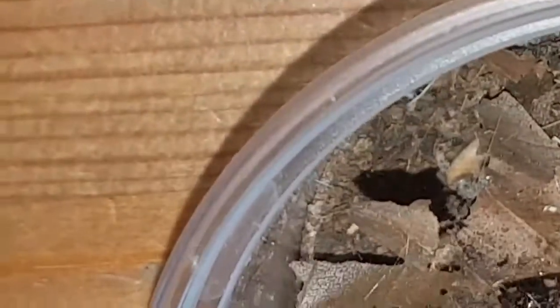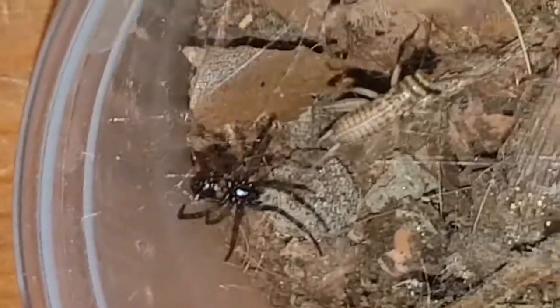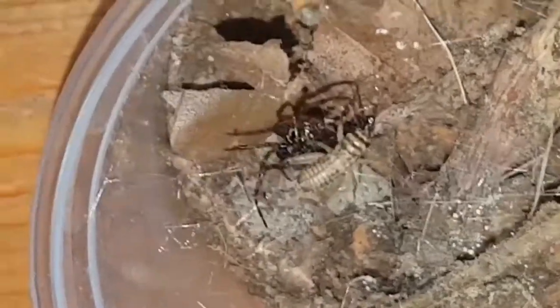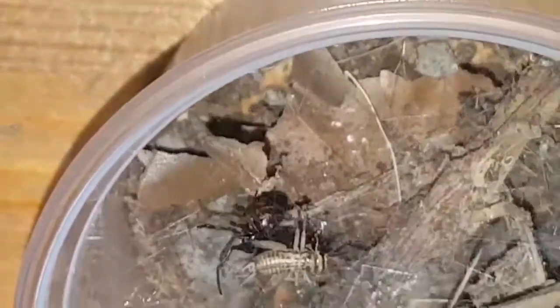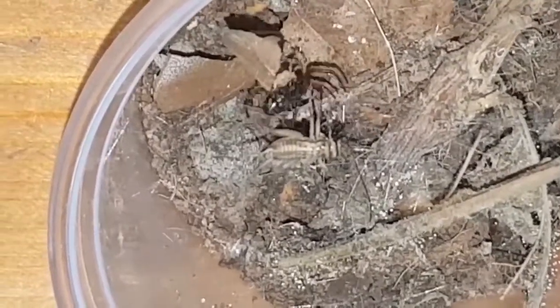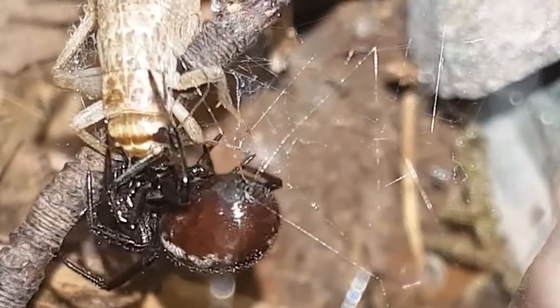The false widow bite that's allegedly potentially deadly — it's a neurotoxin, meaning it affects the nervous system. Other spiders, such as the brown recluse, have a necrotic bite. So any bites linked to the false widow that have these flesh-dissolving necrotic effects are either a case of mistaken identity, or the infection is a secondary infection — the bite wound itself has become infected. It's not the bite that has caused any infection to the skin; it's bacteria that have got into the bite site.